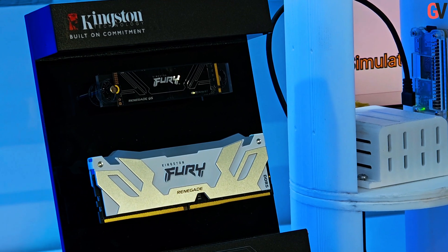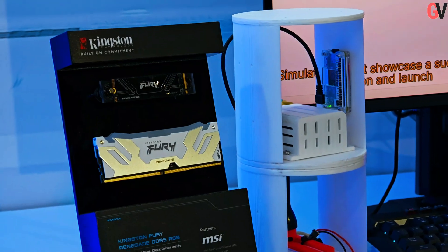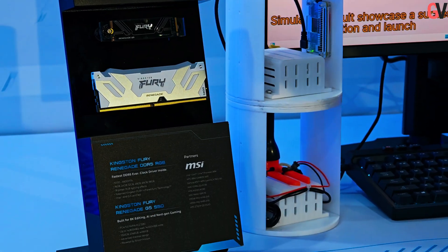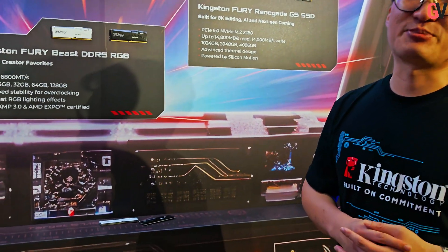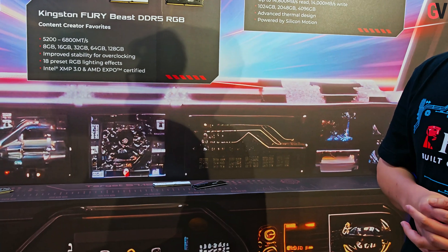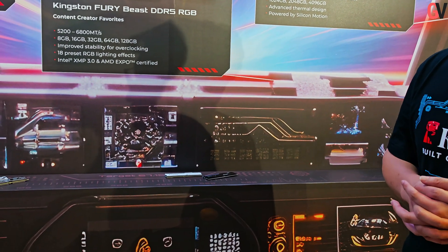Kingston Technology's exhibit at Computex 2025 provided a clear look at their current product lines and their strategic focus on the AI sector. Their built-on commitment approach continues to define their product development and market presence.